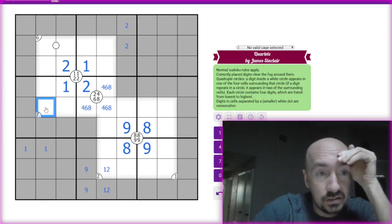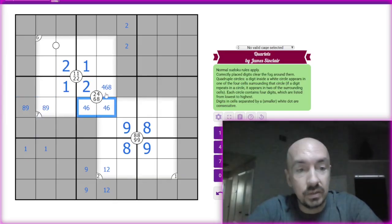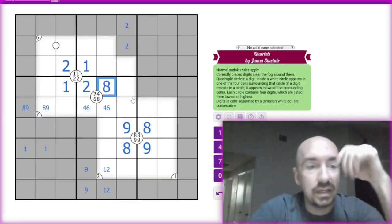If that is a seven and it's in the second position, then these have to be eight, nine. So we can put eight, nine up here — so eight can no longer be there. This is an eight.